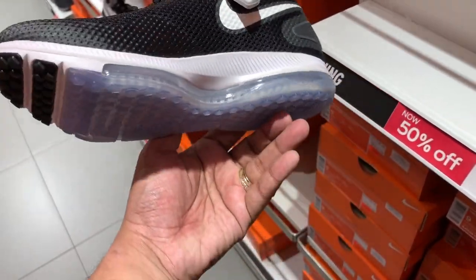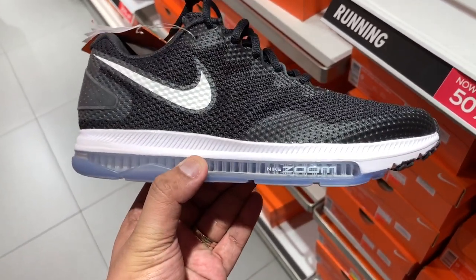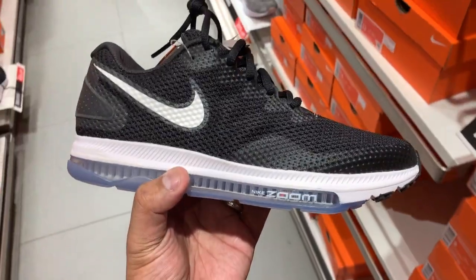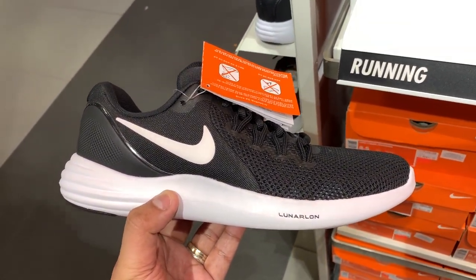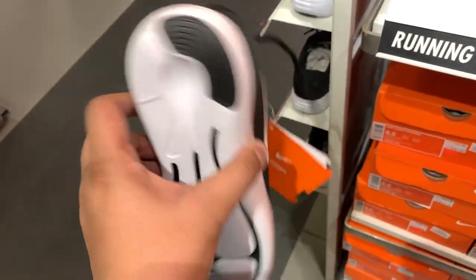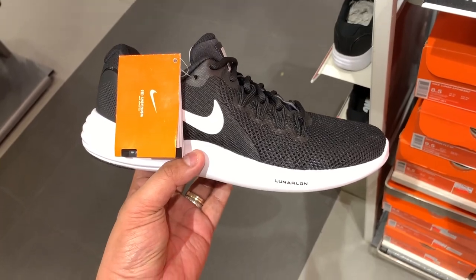Other sneakers with notable discounts: the Nike Zoom All Out Low is at 50% off — it usually sells for P7,995 and you can pick it up for P3,595, in a very clean black-and-white colorway. If you're on a tighter budget and looking for a good running shoe you can beat up mercilessly, check out the Nike Lunar Apparent, featuring Nike's Lunar Foam midsole. Also on 50% off — usual retail price P4,495, now selling for just P2,195.